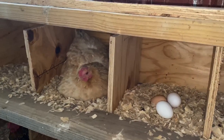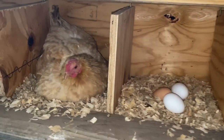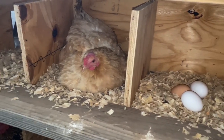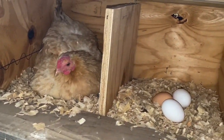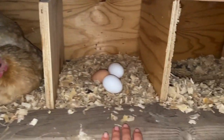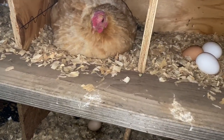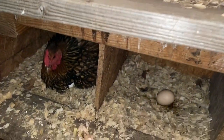Broody hens can mess up other chickens' egg production as well. I have two broody hens right now — they've been going strong for almost a month. I've taken them off the nest, separated them, done everything that would normally break a hen, but these two are just stubborn. I want to keep them in their same spot so they don't go around rolling eggs across the floor, which causes eggs to break and chickens can develop a bad habit of breaking eggs.